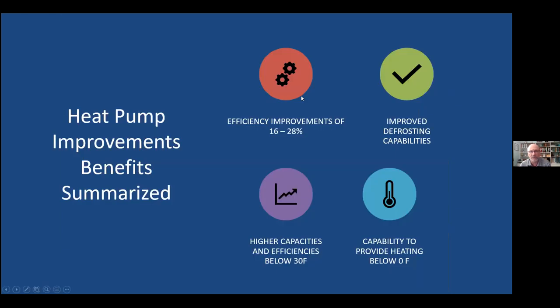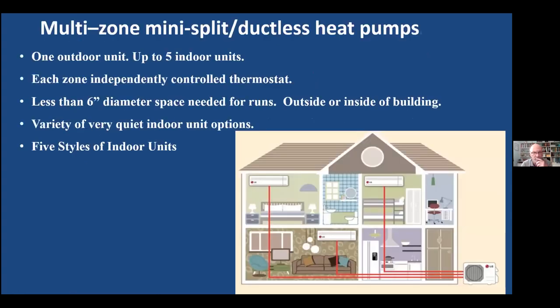Summarizing the big improvements: significant efficiency gains, ability to defrost so we don't have to worry when it's cold and raining, and capability to provide heat below zero. Many cold climate units can operate down to negative 13 or negative 15 degrees, with higher capacities and efficiencies at cold temperatures. These four things combined mean that we can actually use them in all climate zones of Colorado.